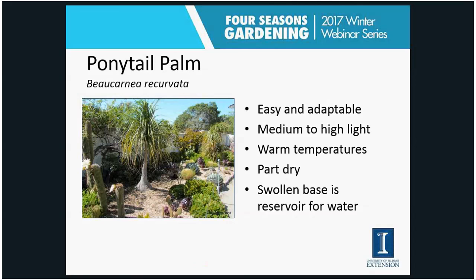The ponytail palm is an interesting plant. This picture was taken outside in Monterey, California — note the nice swollen base, which is a reservoir for water in its natural environment. It's an easy-to-grow houseplant, and if anything I find people give it the right environment and it grows too large for their house. It likes high light and a dry environment, reserving water in that swollen base so it can handle dry soils — similar to cacti and other succulents.